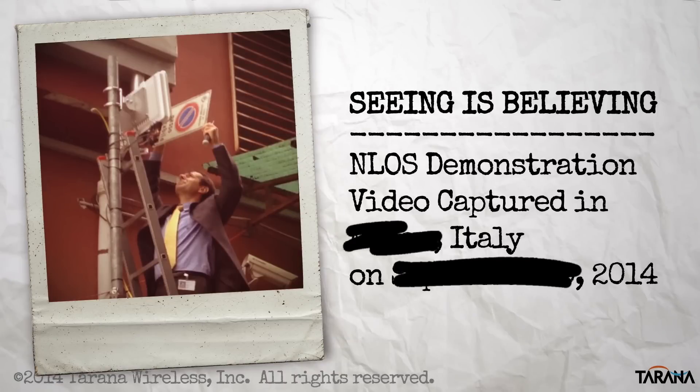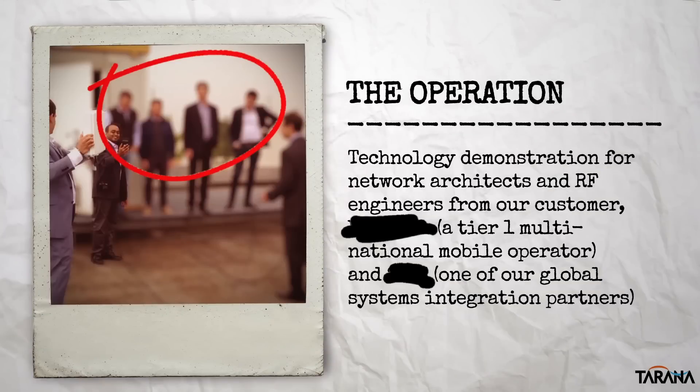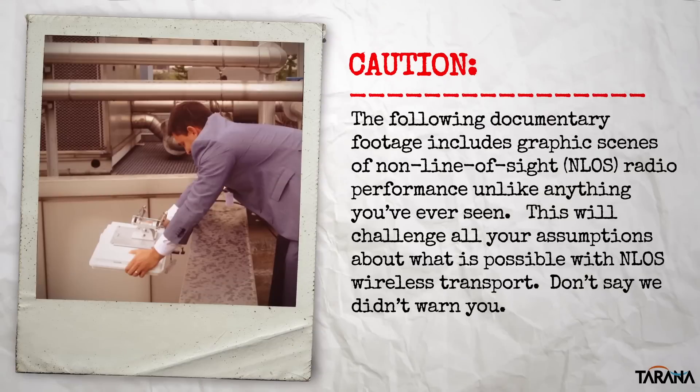This short reel documents a demo conducted in Italy in the fall of 2014 for a number of network architects and RF engineers from a Tier 1 multinational mobile operator and one of our global systems integration partners. We want to warn you before we proceed — our customers report that what you're about to watch is unlike anything you've ever seen in wireless before, and it will change your assumptions about what's possible with NLOS wireless.